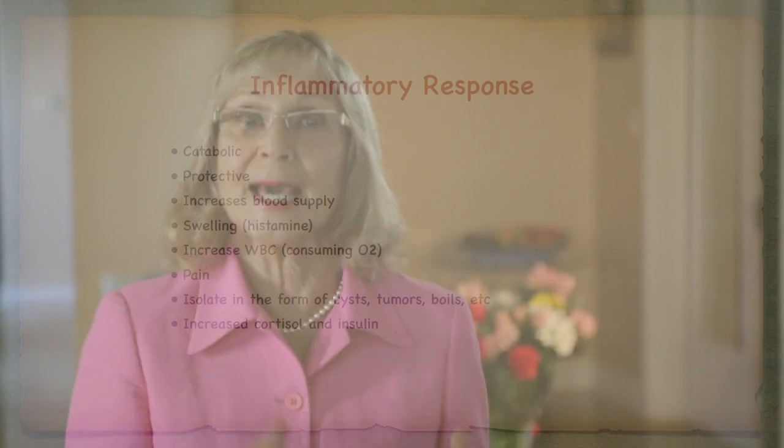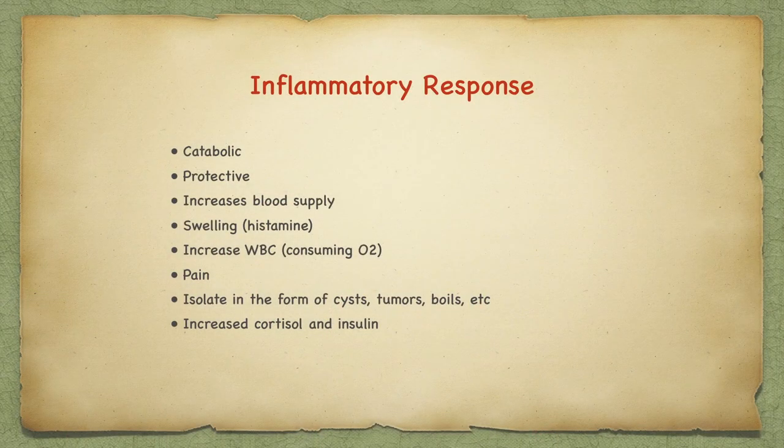The inflammatory response occurs when tissues are injured by bacteria, trauma, toxins, heat, or other causes. The damaged cells release chemicals including histamine, bradykinin, and prostaglandins. These cause the blood vessels to leak fluid into the tissues, causing swelling and redness on the skin. Inflammation is a catabolic activity — it is protective and it increases the blood supply to the area. It also increases white blood cells which consume oxygen, cutting off oxygen to invading proteins. Inflammation creates pain primarily because of the swelling tissues. It's also a way to isolate things that shouldn't be in the body in the form of cysts, tumors, or boils. Additionally, there is increased cortisol and insulin production.